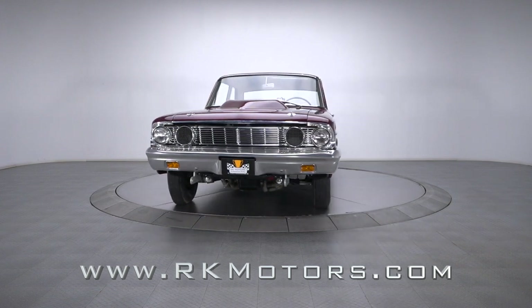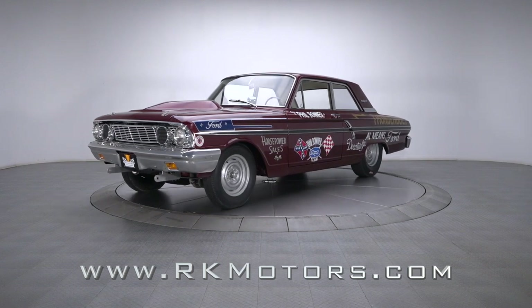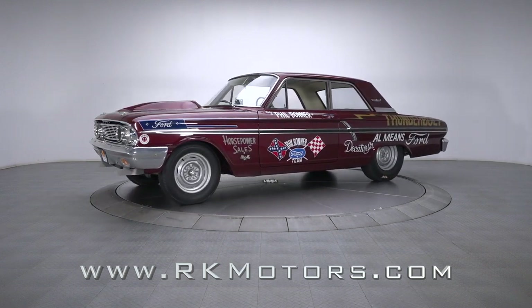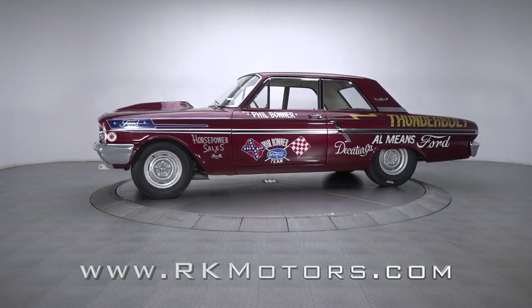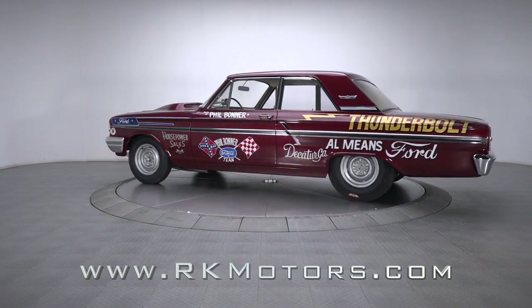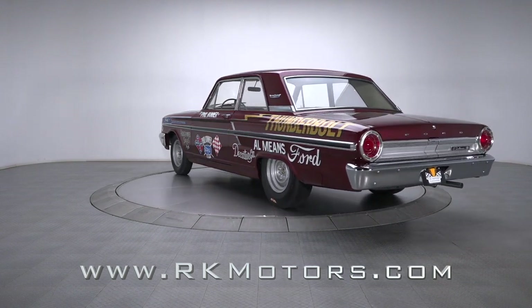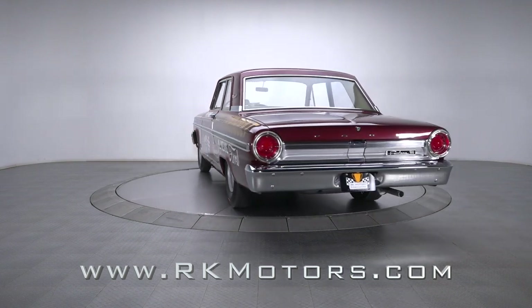This authentic Ford Fairlane Thunderbolt, raced by Phil Bonner in the 1964 NHRA Super Stock Class, is a meticulously restored salute to all things great about American motorsports. And if you're in the market for a pedigreed collectible that backs an incredible story with first-class looks and a nasty disposition, you're looking at your next classic.